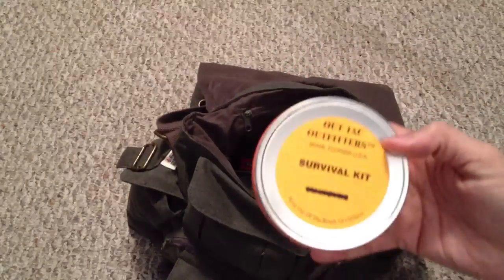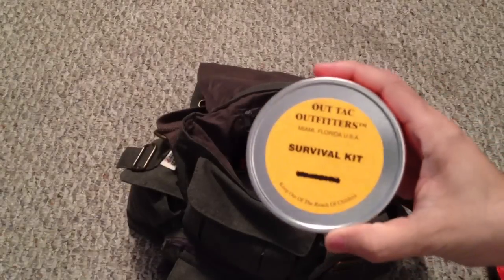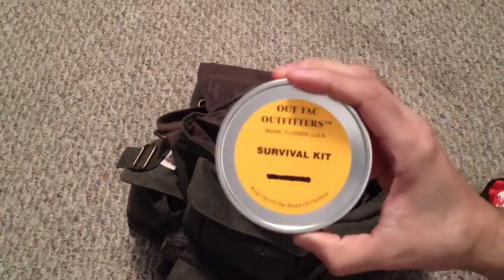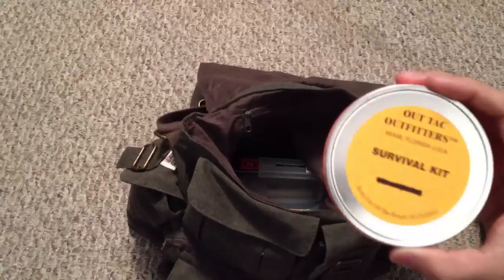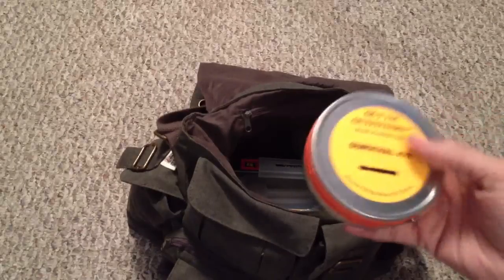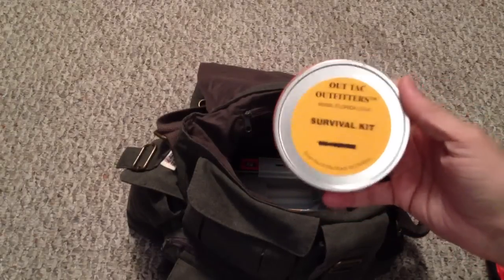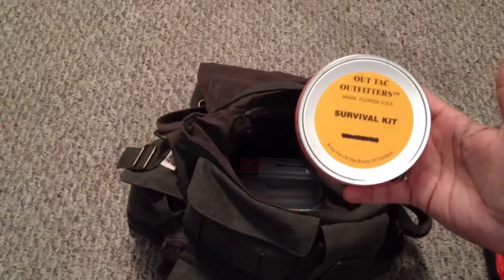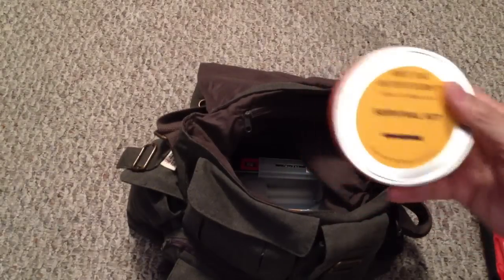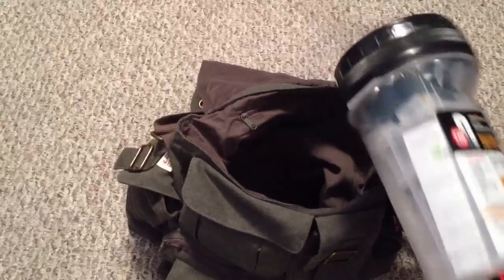I also have an Outtech Outfitter survival kit. I've done a review on this — it has a couple of survival items. I had it laying around and figured it fits nicely in this bag, and I know I won't use it unless I really need it. This is actually an updated version of the kit, so I'm going to be doing a review because a lot of things have changed since my review about a year ago — stay tuned for that.